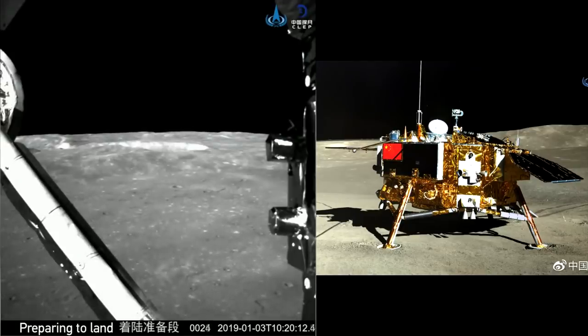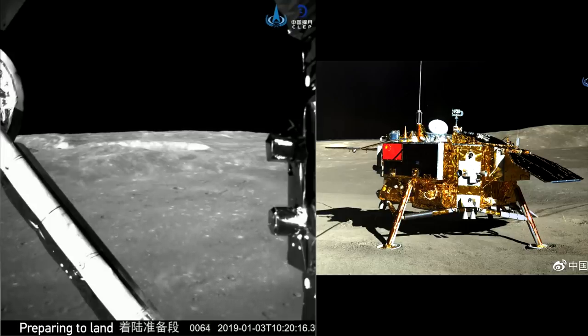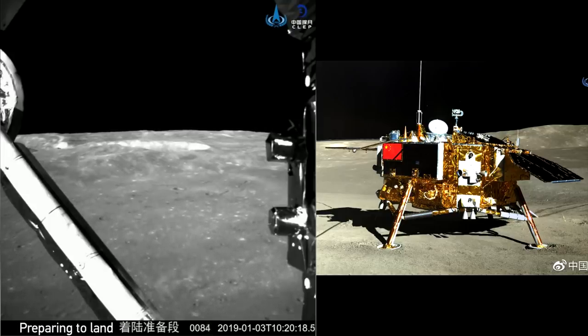Hello, it's Scott Manley here, and after about a week on the surface, the Chinese Space Agency has published the landing video from the Chang'e 4 spacecraft.